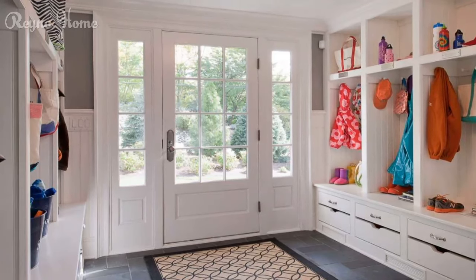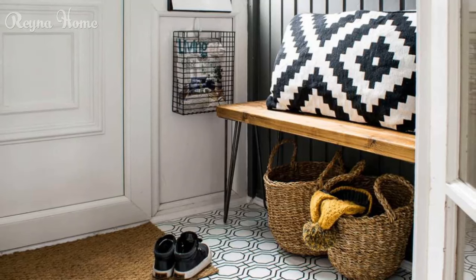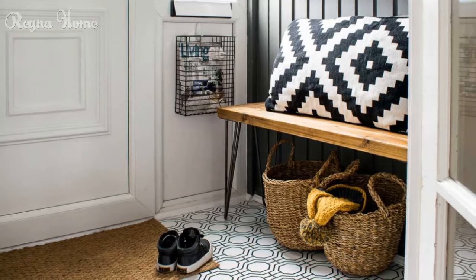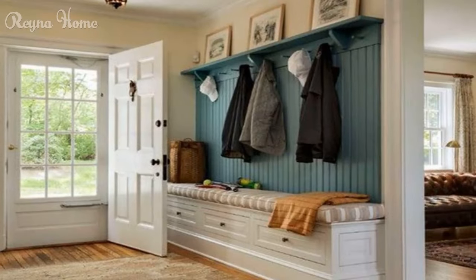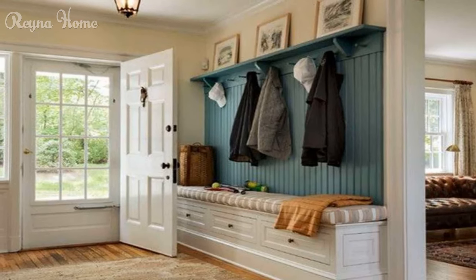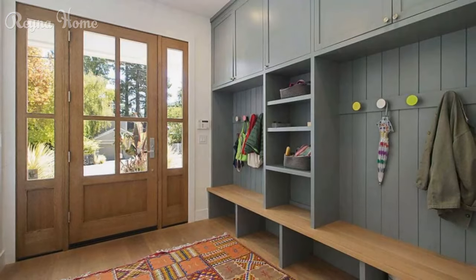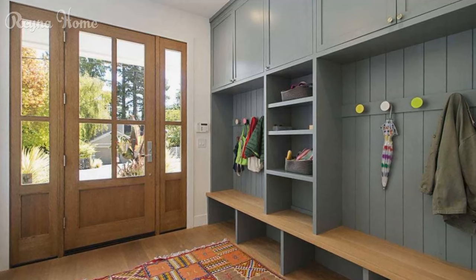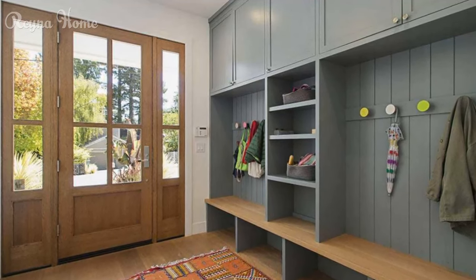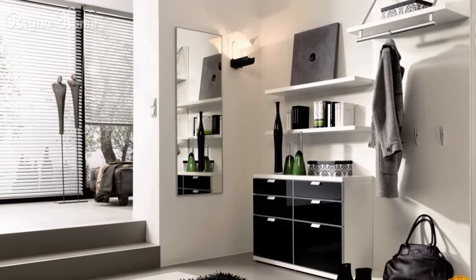2. Store around the door. If you don't have a closet in your entryway, you can still create storage space around the door. You can use recessed shelves, hooks, racks, or cabinets to store your shoes, coats, bags, and other essentials. You can also use baskets, boxes, or drawers to keep things organized and tidy. For example, this Swedish apartment used recessed shelves and hooks to store shoes and coats near the front door. The shelves are deep enough to hold several pairs of shoes, while the hooks are convenient for hanging jackets and scarves.